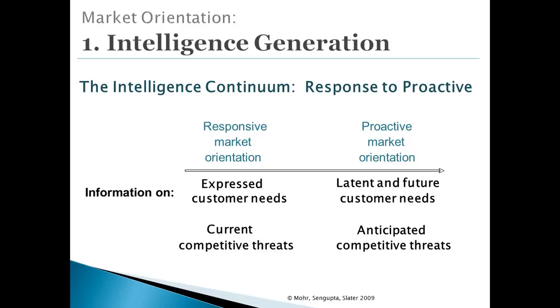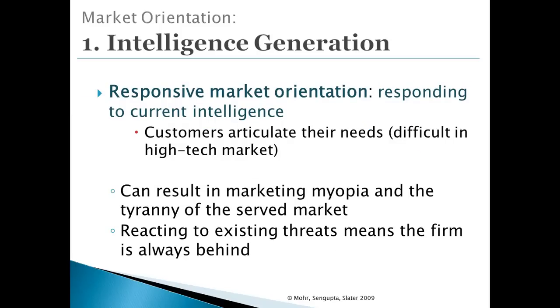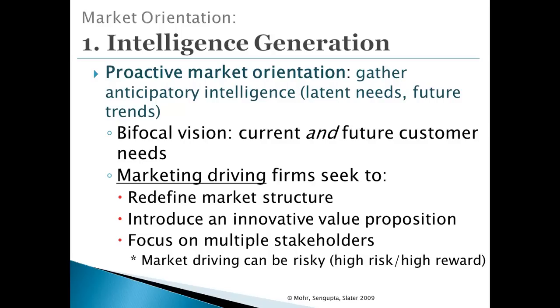There are two types of information-gathering orientations. Responsive orientation focuses on current customer needs and current competition, whereas proactive orientation is future-looking — about future customer needs and future competitive threats. It's very important that companies not be myopic and not focus only on their current customers. If a company is always reacting to existing threats, the firm is always playing catch-up. In high-tech companies, a proactive market orientation is most strongly associated with success. Although this can be a riskier approach, it also has a greater payoff.